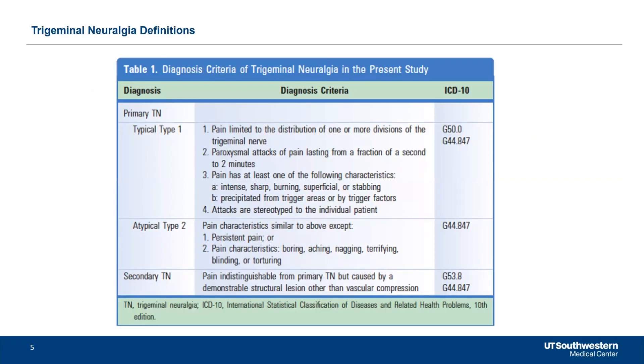Dr. Birchow at Oregon Health Sciences. There are some key factors here: the pain should be in the trigeminal nerve distribution, so V1, V2, or V3. They're paroxysmal attacks — intermittent attacks that can last seconds up to minutes — and it should be an intense or sharp stabbing pain precipitated by a trigger. The trigger can be anything from touching the face, wind, eating, chewing, drinking, or sometimes just positional changes, and they are very stereotyped.